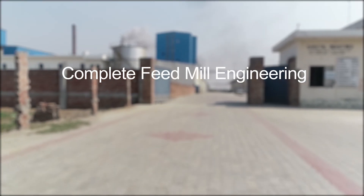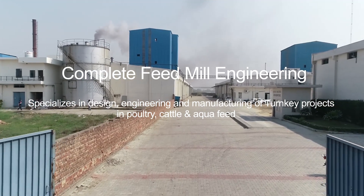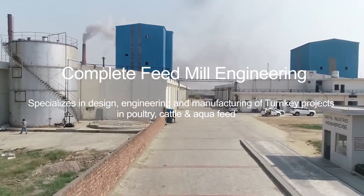Lark Engineering specializes in design, engineering, and manufacturing of turnkey projects in poultry, cattle, and aqua feed.